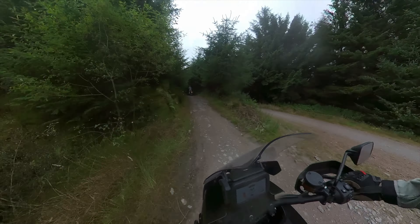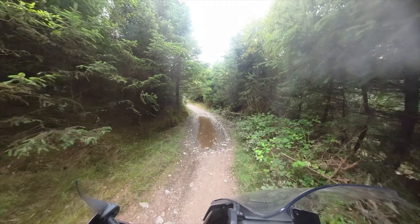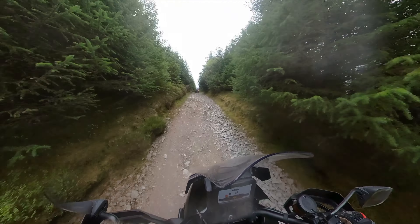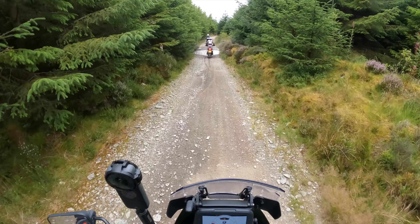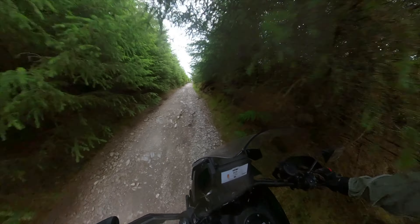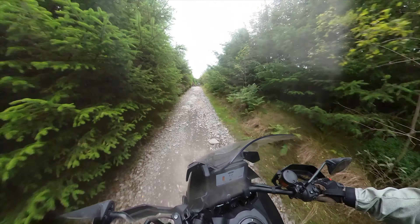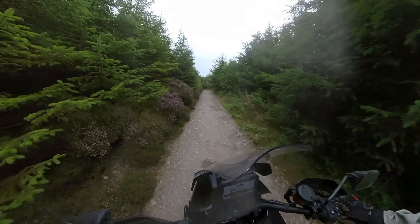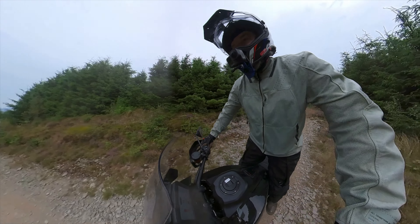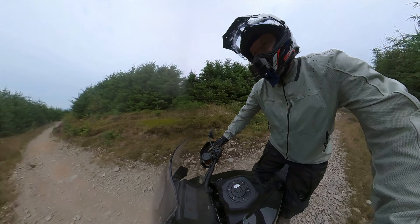Now that we'd had a few goes on the bank and were happy and comfortable with the control, it was time for some single track, and Mick led us up on to what he called the top trail. It was quite rough and rocky through this section, but the Pan America dealt with it with no problems, and it led us out to our first really nice viewpoint.